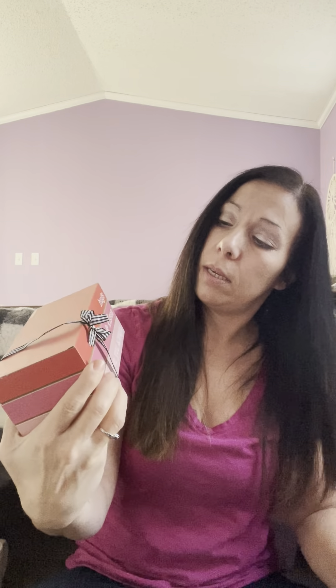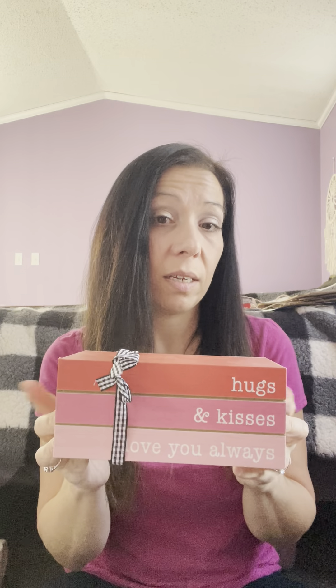I found the book stacks from the Dollar Tree — I'm sure everybody's looking for these. Sorry, my dog is going crazy out there. You've got to remember you're paying a dollar, and Dollar Tree is stepping up their game. I know a lot of people make them out of crates. So yeah, it's Dollar Tree but it's very light and really cute — it says 'Hugs and Kisses, Love You Always.' I would probably change out the bow because it's kind of flimsy. Not bad though for a dollar, and it took me like three stores to find this too.